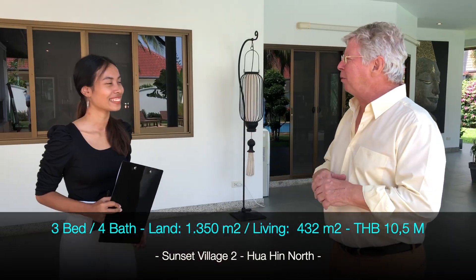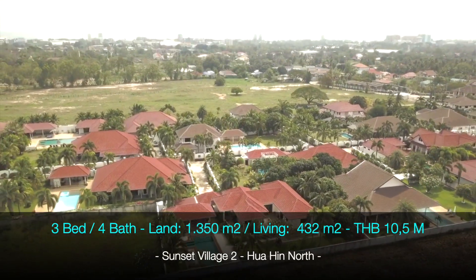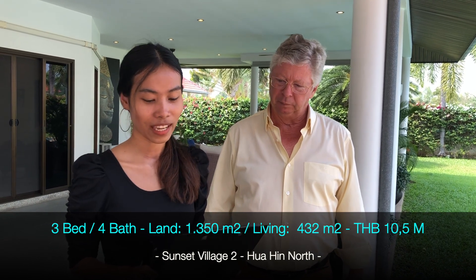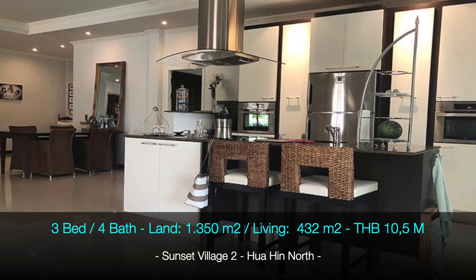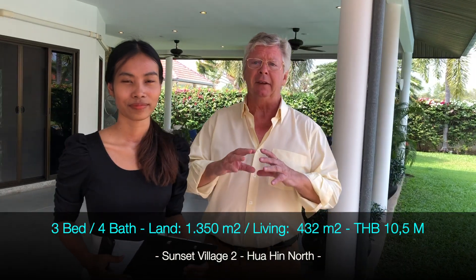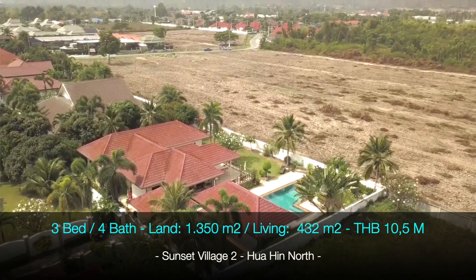Let me give some details of the house. The land is 1,356 square meters and the living area is 432 square meters. It is a three-bedroom, four-bathroom house. It also has a very large area where you can make a fitness room, an office, or whatever you like.